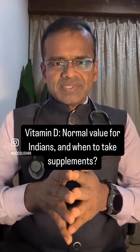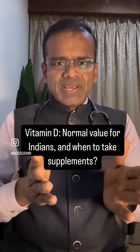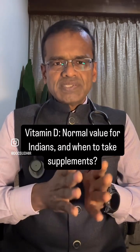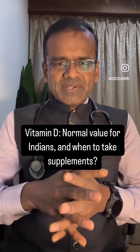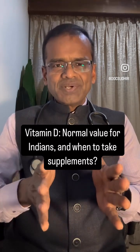The unit used here is nanograms per mL. If your lab reports Vitamin D in nanomoles per liter, you just need to multiply the nanogram value by a factor of 2.5 to arrive at the equivalent figure.